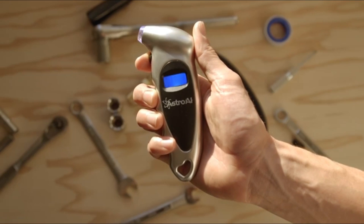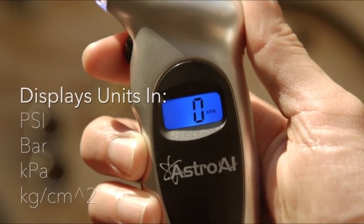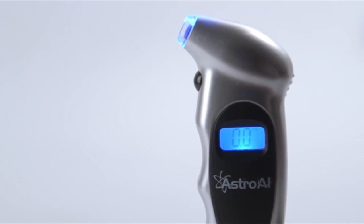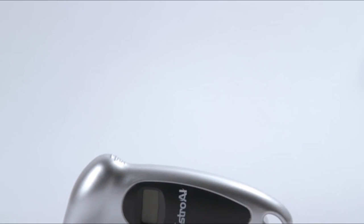Simply press the on/off button to turn on the tool, select the range, and it will automatically shut off in 30-40 seconds to save power. Non-slip texture makes it easy to hold onto, and the ergonomic design is both suitable for men and women's hands. Includes a 1-year warranty and battery included.